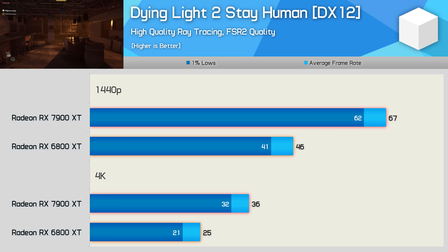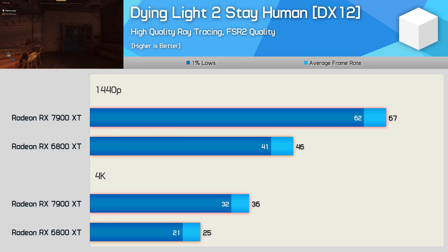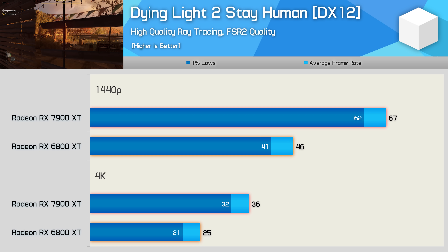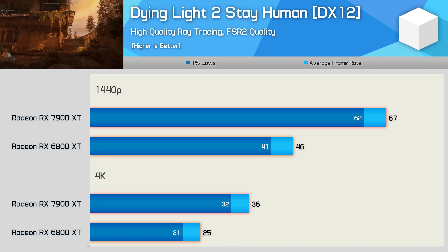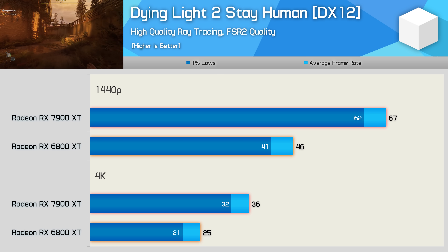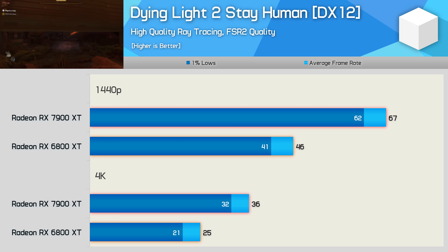Enabling the high-quality ray tracing preset, which requires DirectX 12, the 7900 XT is now 46% faster at 1440p and 44% faster at 4K. The newer RDNA 3 architecture scales better here, though performance overall isn't amazing with just 67fps at 1440p — certainly much more enjoyable than 46fps, making the 7900 XT much more usable for those hoping to enable the RT effects.